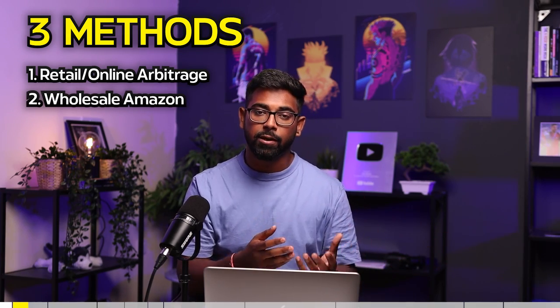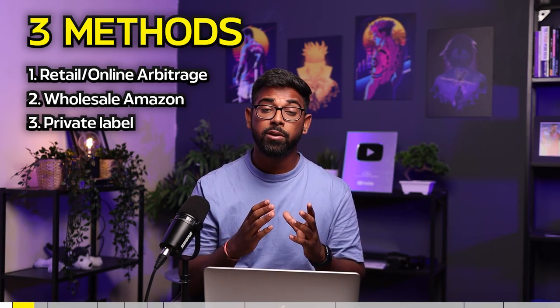The second method is Amazon wholesale, which is where you simply get a product in bulk from a wholesaler and then sell it on Amazon. Method number three is private label. This is where you source a product from Alibaba or China and then create your own listing, which you have to optimize in order for your listing to show up on the first page of Amazon.